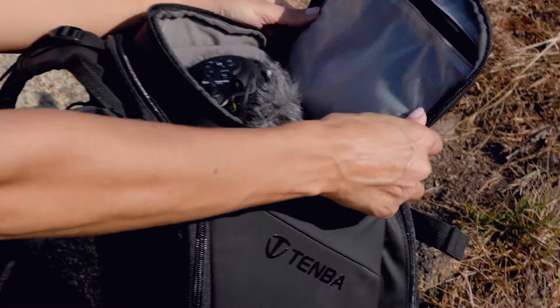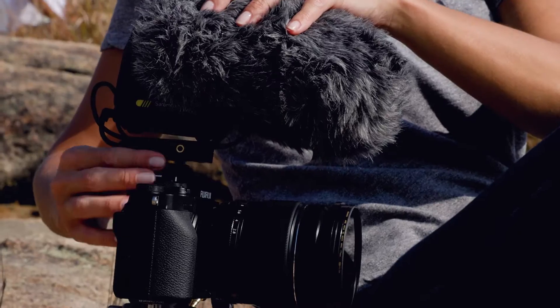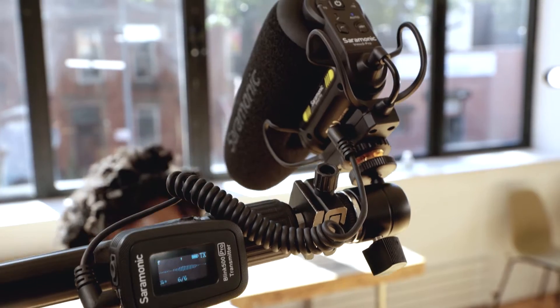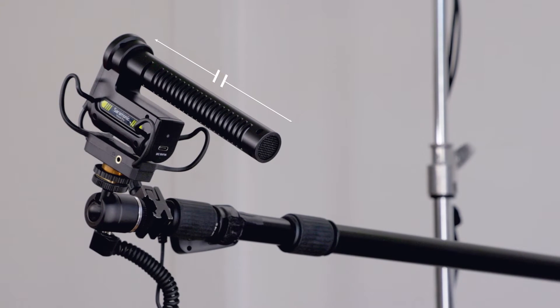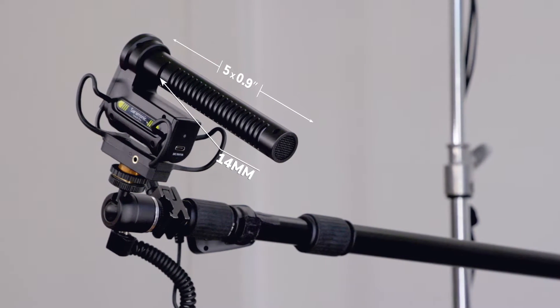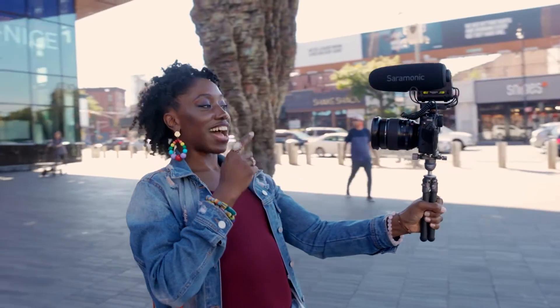The vMic 5 series are lightweight, camera-mountable, full-featured, self-powered shotgun microphones that plug into any 3.5mm mic input. You don't compromise, so neither did we. The vMic 5 series has a full-sized 5x.9 inch interference tube with a 14mm capsule, giving you detailed, full-frequency sound and pro-level off-axis rejection.